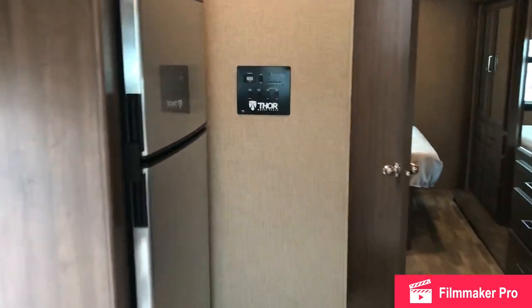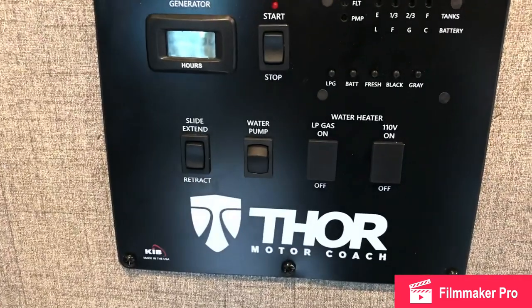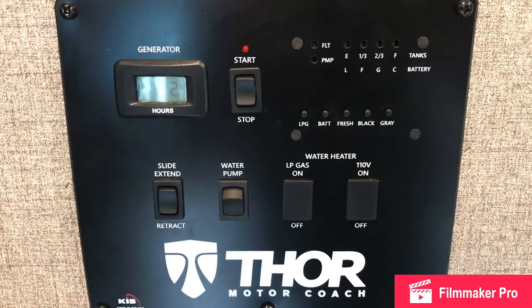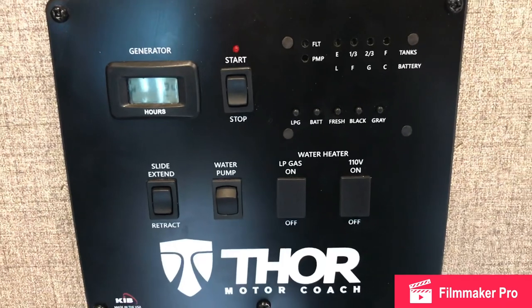There's a command center here with controls for your water pump, your slide, your generator, your tanks, and your water heater.